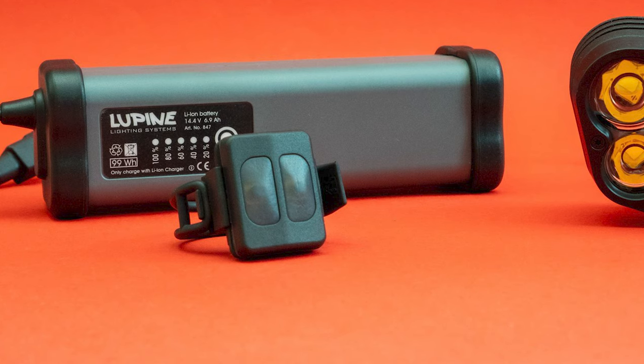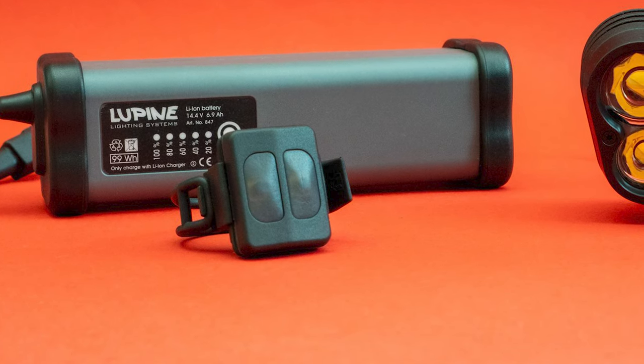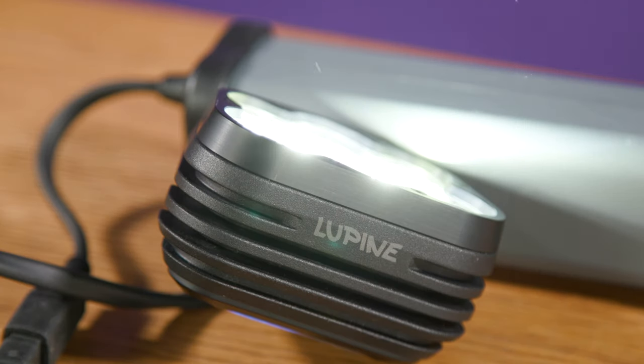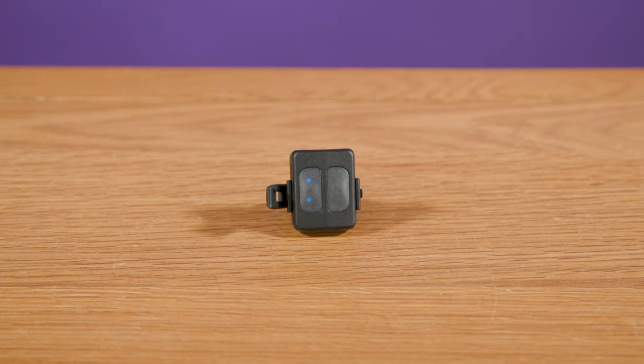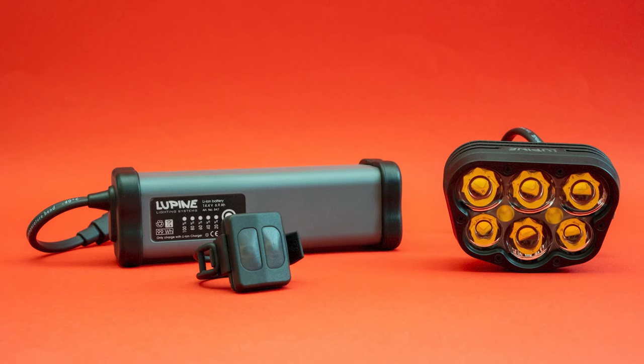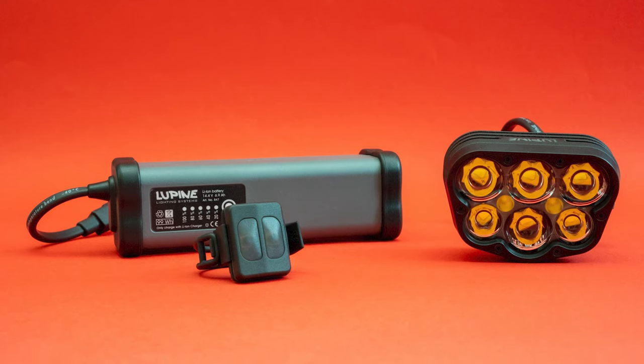Although the sleek head unit is minimal looking, it hides Bluetooth smartphone connectivity, meaning Lupine's light control smartphone app can be used to change its output levels. It also takes advantage of that wireless connection to link to the included remote, which is known as Pepe. This acts as the primary control for the Alpha, and Pepe's buttons change colour depending on which mode is selected and how much battery charge is left.